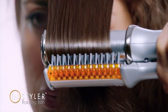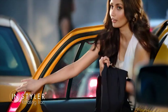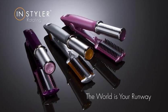Your hair will look like a team of stylists worked on it for hours, in just a few minutes. The remarkable InStyler rotating iron — the world is your runway.